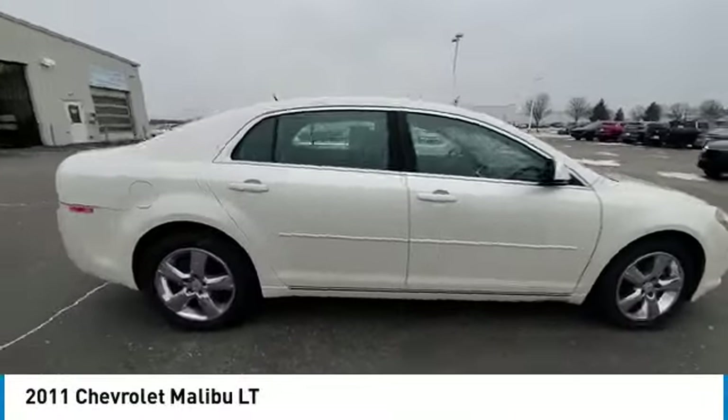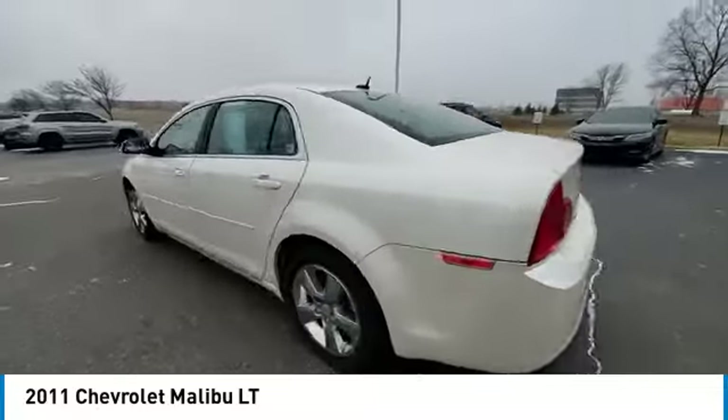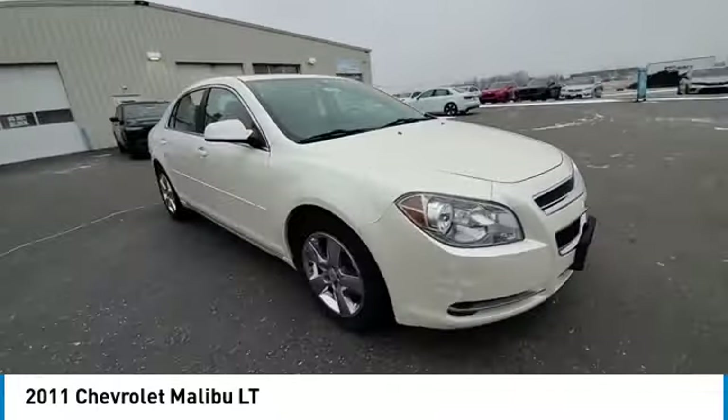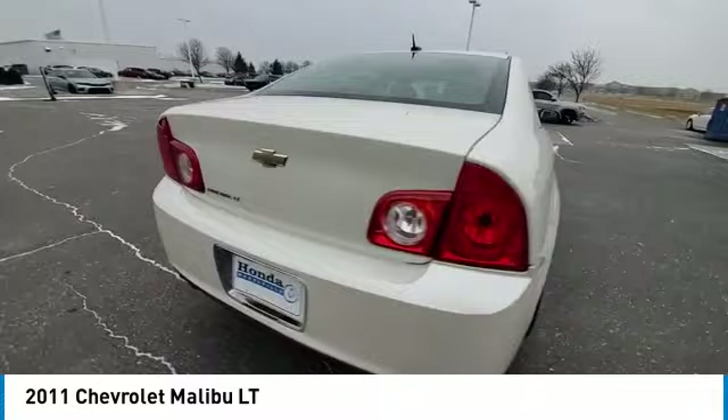Make a great choice today with the 2011 Malibu. A combination of performance and fuel economy, the Malibu is a great commuting car. This vehicle has less than 80,000 miles. Here are some of this vehicle's great options.